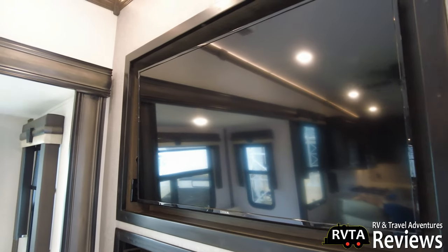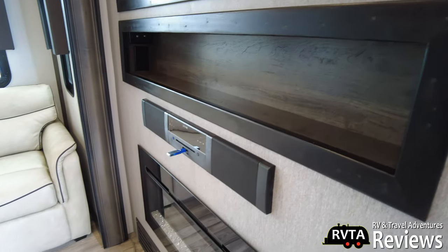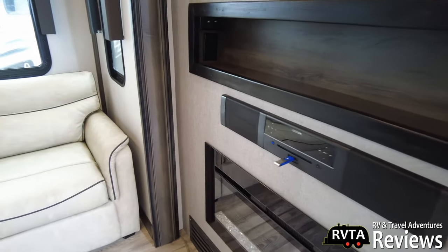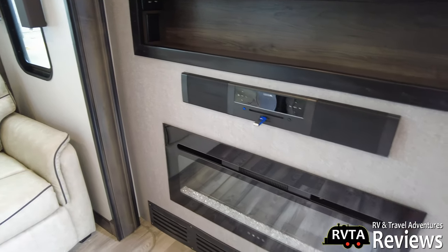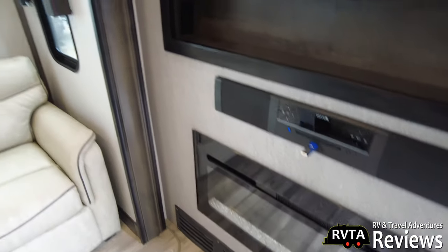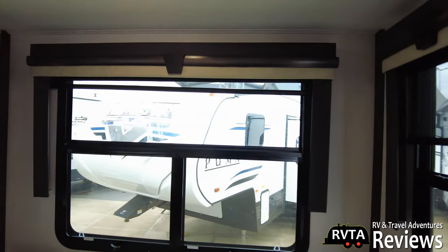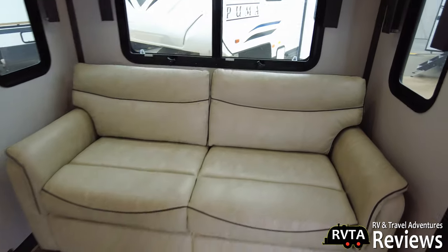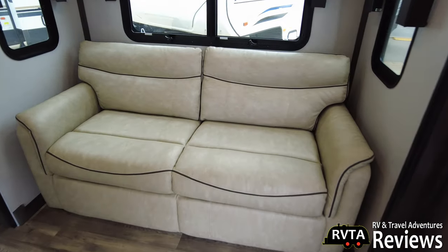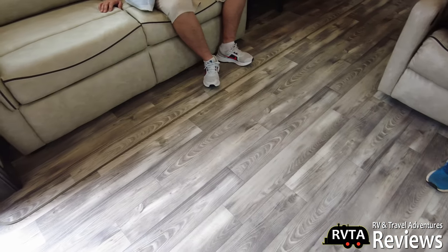55-inch TV on the slide. Very nice — you got the sound bar and some of your controls. You have windows on both sides of the slide for nice cross ventilation, and there's a very nice large window there. These are tri-fold sofas — you get one set over here and another set over there, separated by about three or four inches. And you have a little love chair.